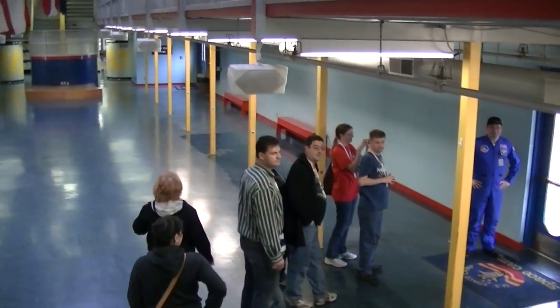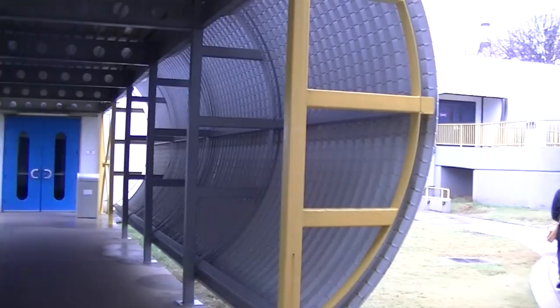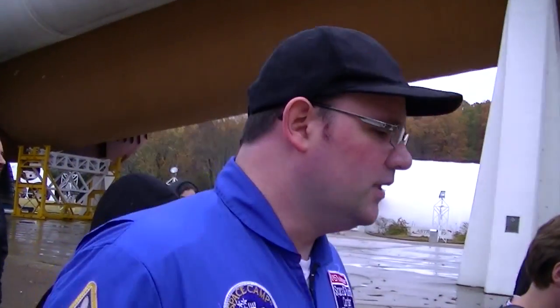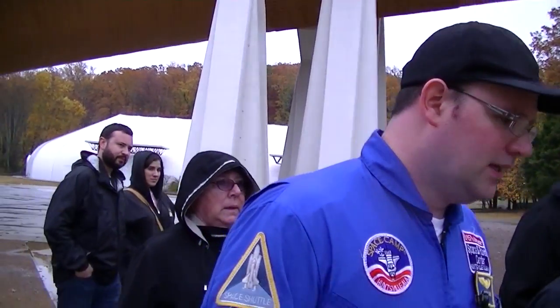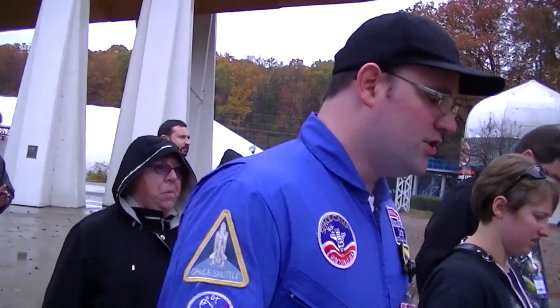It's a nerd pot, isn't it? It really is. Marshall is in charge of conducting all of the experiments that go on in space — it's kind of a science-based control. They work on some of the engines here in Huntsville. They don't build them here, but they calibrate them and do research on them here.